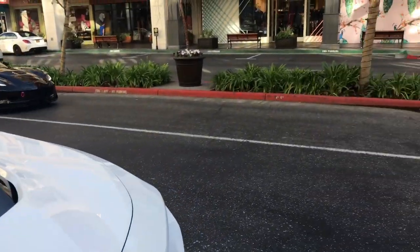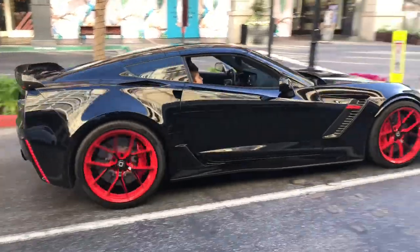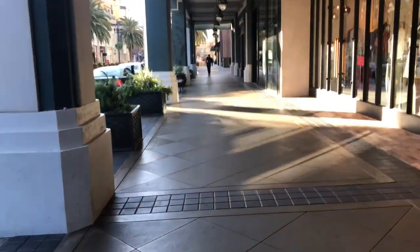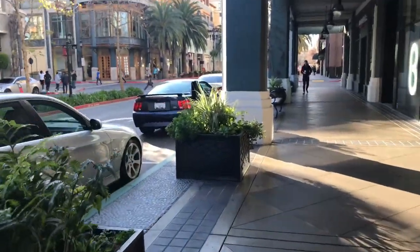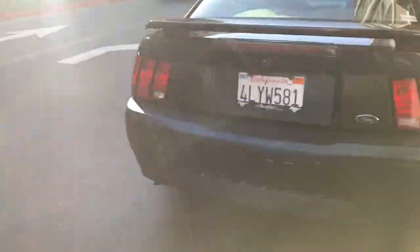Oh wow, we got the Corvette spotter here. That's sick. I wonder what car we're gonna see here — probably a Bugatti. It's just a V6, nothing too special. I wonder whose it is.